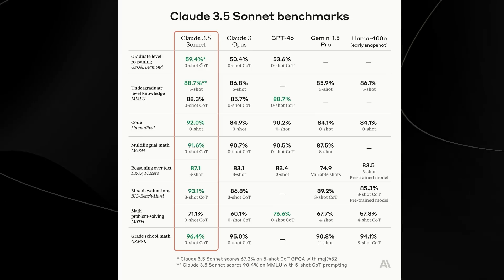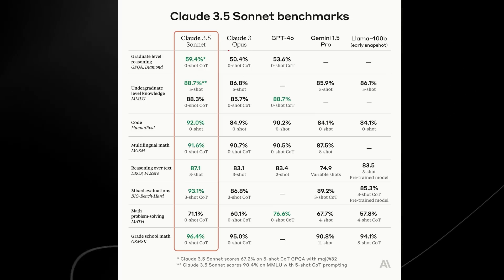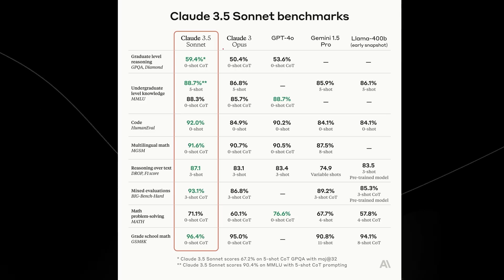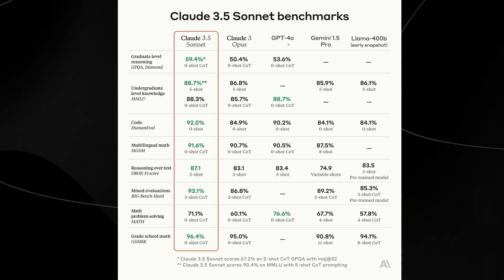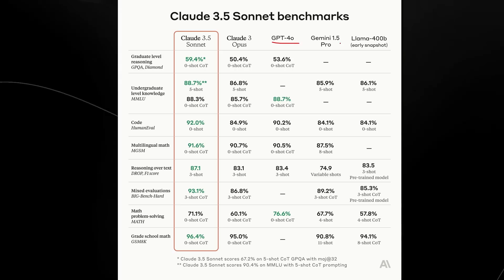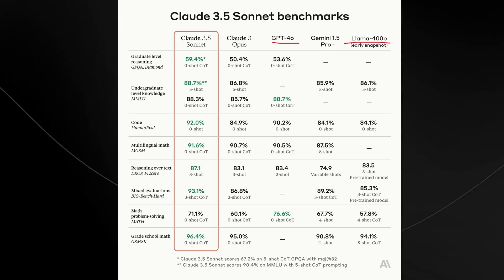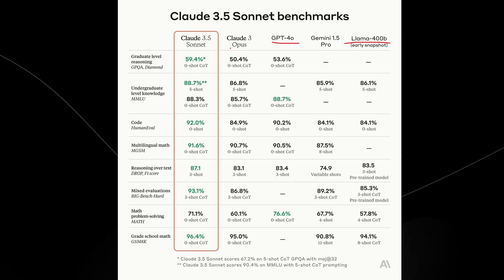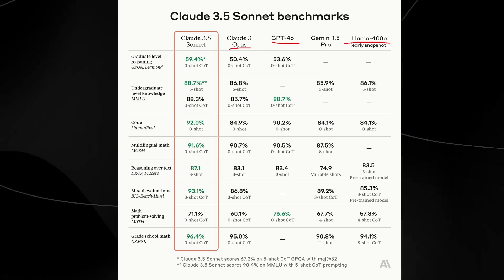You can see on this screen that Claude 3.5 Sonnet performs better than any other model from any other company currently. This definitely caught us off guard considering that GPT-4o was released fairly recently, Llama 400 billion parameters is actually relatively really good, and Claude 3 Opus was the previous state-of-the-art model competing with GPT-4o.